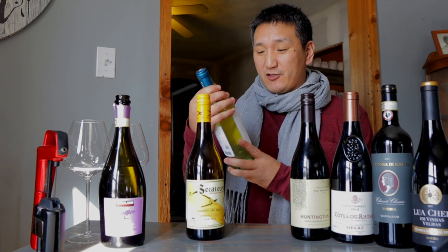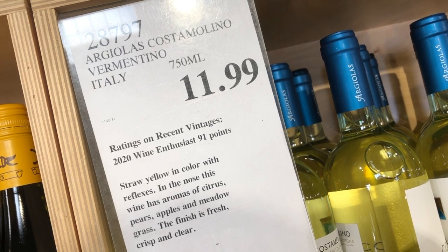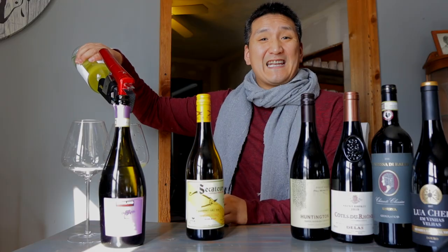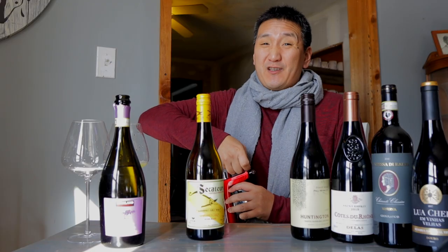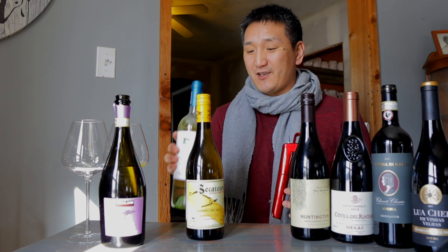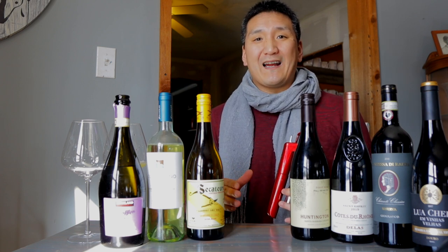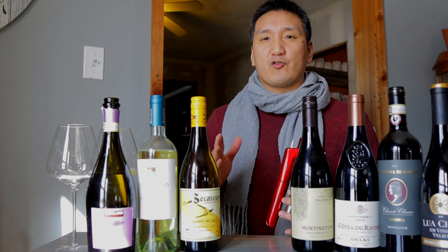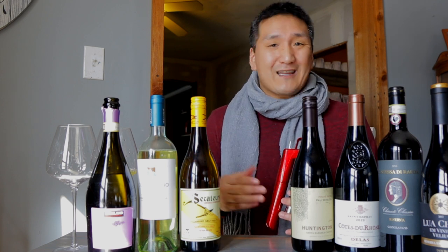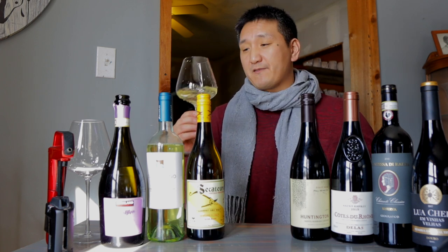Next up, two whites I'm actually really excited about. This is the Argiolas Costamolino Vermentino di Sardegna 2020, $11.99. Sardinia is the island in the Mediterranean off the western coast of Italy — in non-COVID times I'm usually there a few times a year and have judged at a Vermentino competition there. Hot tip: if you're looking for high-quality, value-for-money white wines, look for grapes you're not familiar with — get out of Chardonnays and Sauvignon Blancs. In Italy there are hundreds of unique white grapes like Vermentino.